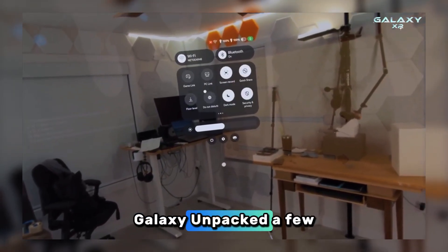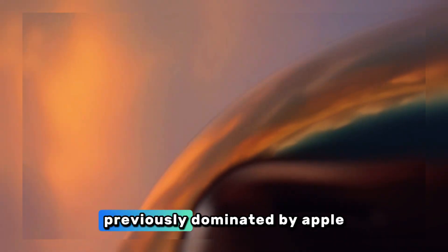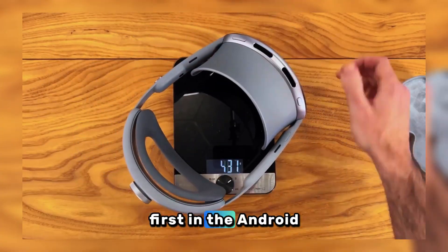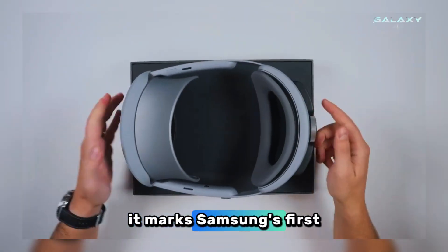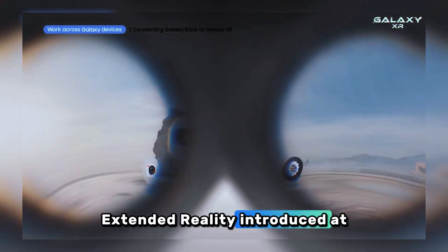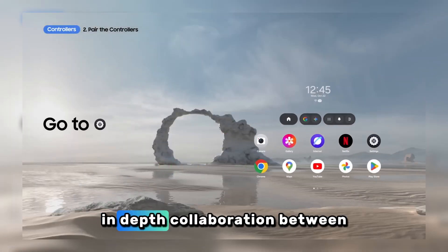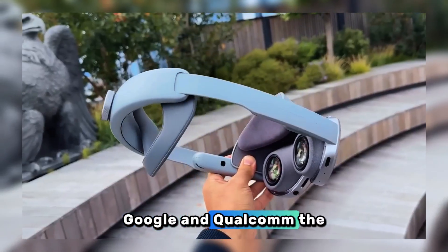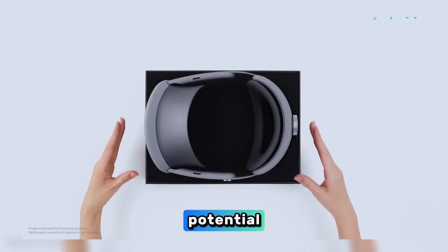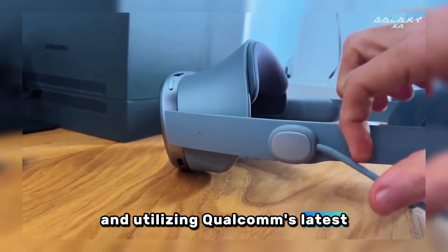After being teased at Galaxy Unpacked a few months ago, Samsung has finally unveiled a product in a new category previously dominated by Apple. Named Galaxy XR, this device is the first in the Android XR ecosystem, marking Samsung's first step into the world of extended reality. Introduced at a special launch event, the Galaxy XR results from an in-depth collaboration between Samsung, Google, and Qualcomm, integrating Google AI and Qualcomm's latest special chip.